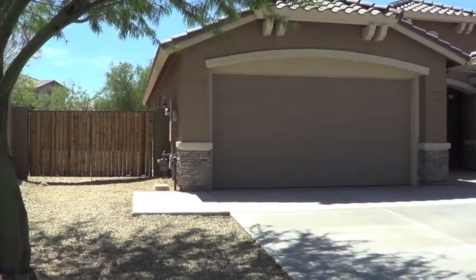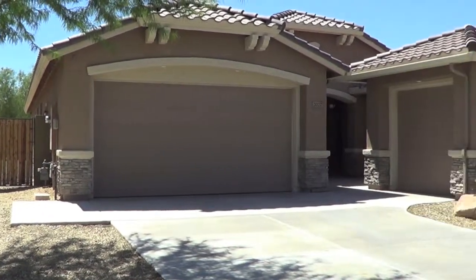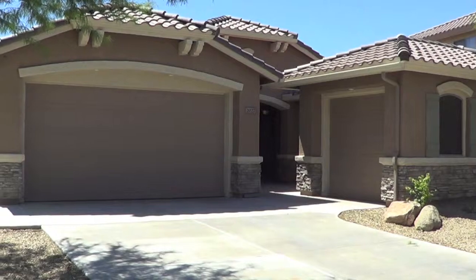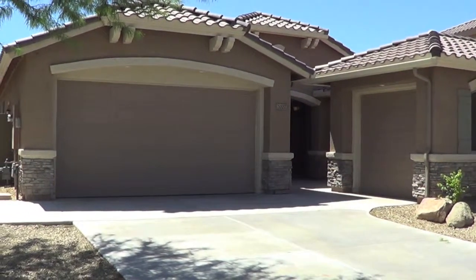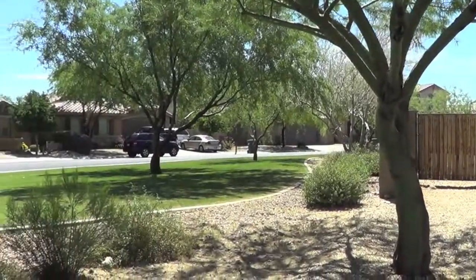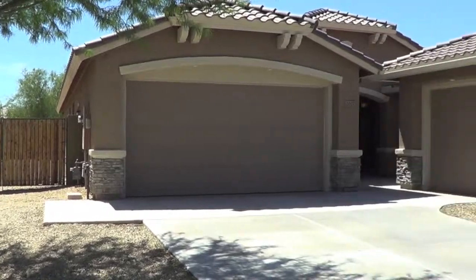This is 2027 West Corralt Drive in Anthem, Arizona. It's a four bedroom plus a den or office, three full bath, three car garage, 2120 square feet. It's an Ovation model on a corner lot that backs to a greenbelt and a large community park. Let's take a look inside.